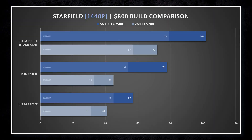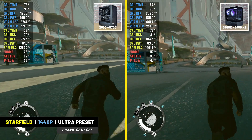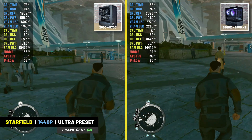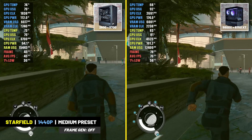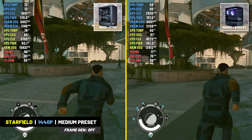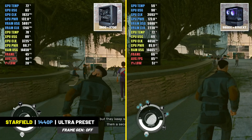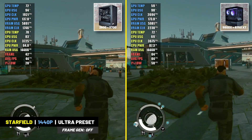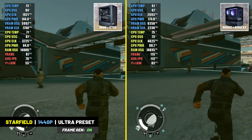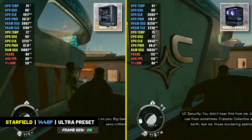In Starfield at 1440p resolution, the older system struggled without frame generation, averaging just 41 FPS at the ultra preset compared to the newer system's 57 FPS average. With frame generation turned on, the newer system ran the game at an average of about 100 FPS, and the newer build also achieved a solid 78 FPS average at the medium preset. At 1080p, the older system still couldn't hit 60 FPS without frame generation, averaging just 48 FPS at ultra, while the newer build averaged 67 FPS. With frame generation on, the older build hit 86 FPS and the newer system reached 115 FPS.